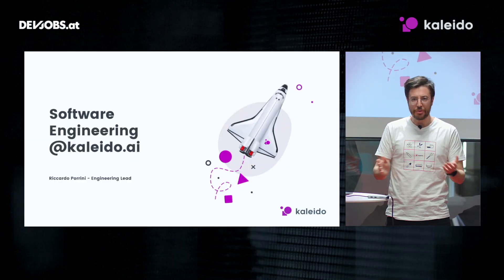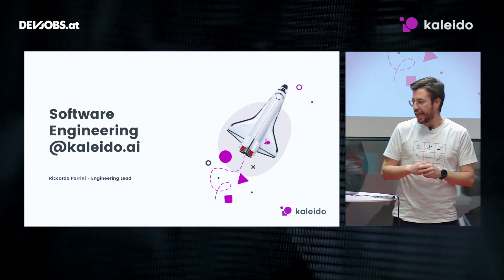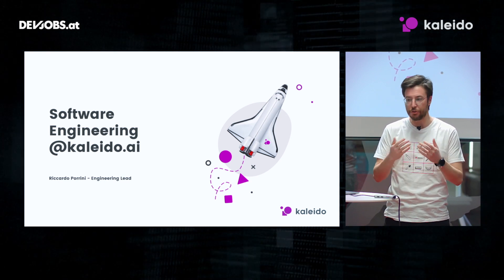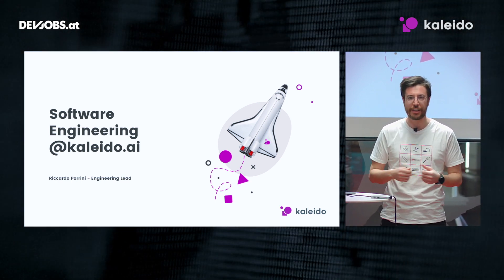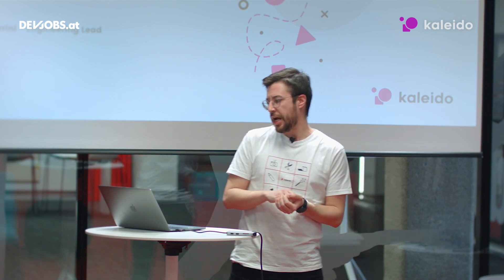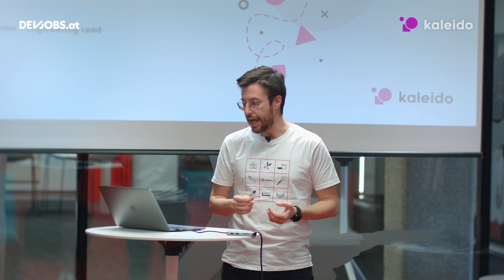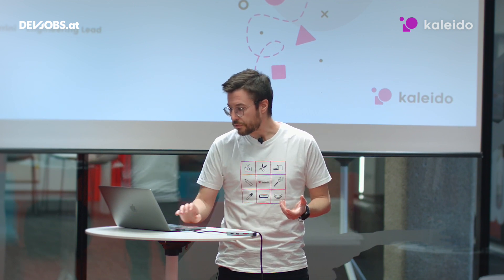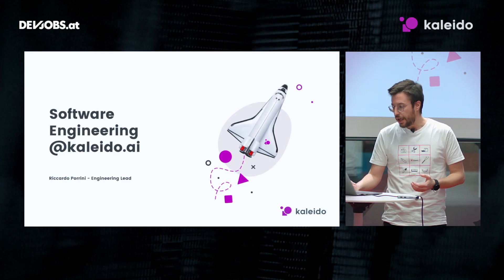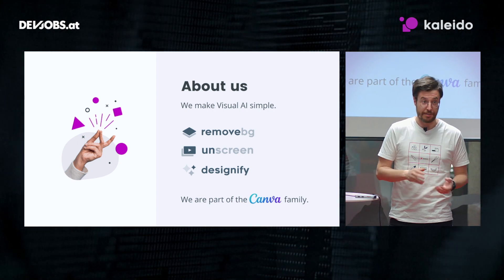Hello, I'm Riccardo Porrini, Engineering Lead at Kaleido.ai. Today I want to share with you how we do software engineering at Kaleido, and most specifically how our engineering organization looks like and also the journey that brought us to this organization. But first, a couple of words about us, about Kaleido.